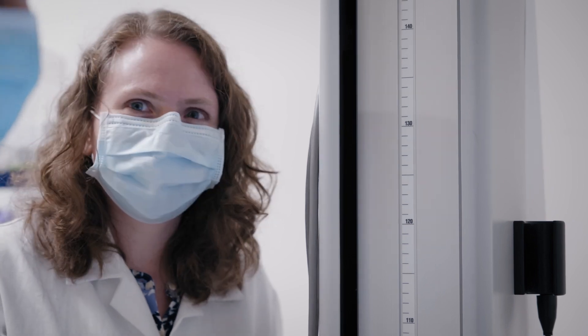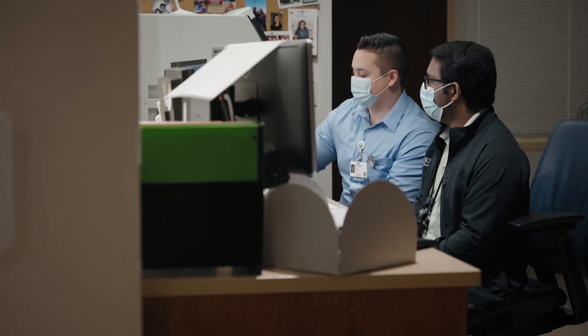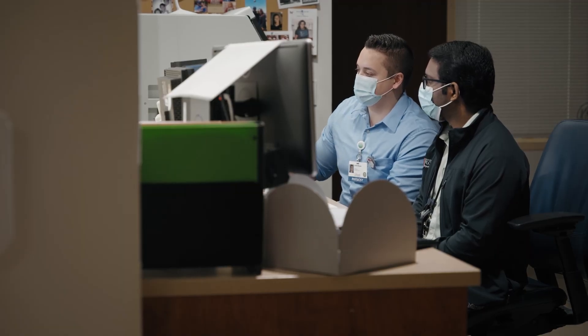Residents also get along very closely with our faculty. We're a very diverse faculty from different backgrounds and different professional experiences as well. We have new faculty, junior faculty, and experienced faculty, and that really adds a diversity to the training that our residents receive in the program.